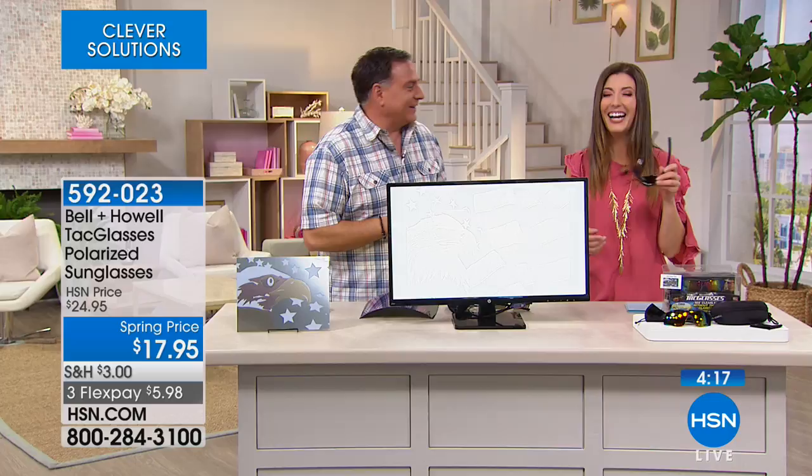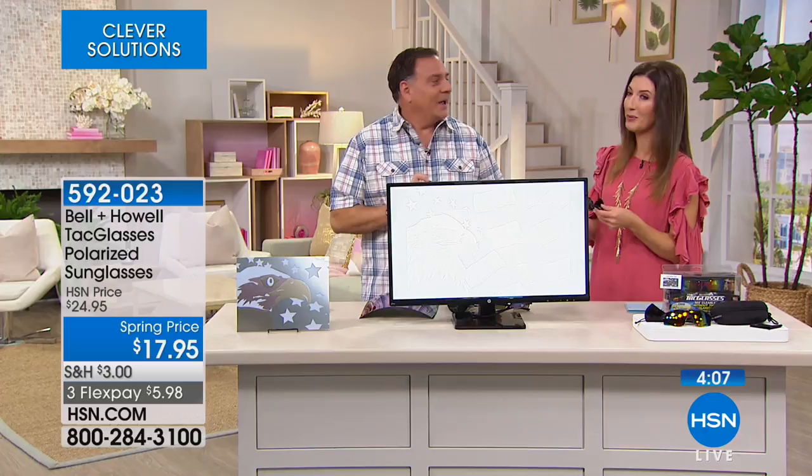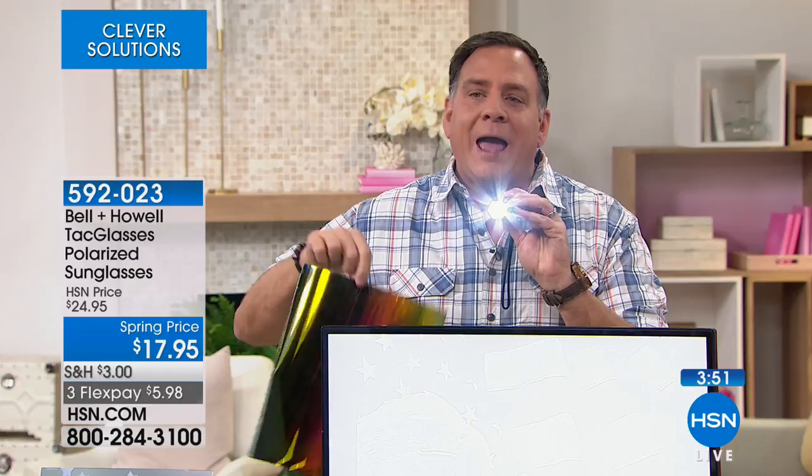These did sell out last time and we went through thousands very quickly. Cindy brought up an amazing point about the glare. If I show you this flashlight, you can see the amount of glare coming off it — imagine you're driving and this is what you're seeing. Watch what happens when I put our piece of sunglass material in front of it — all that glare is gone.